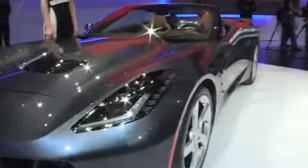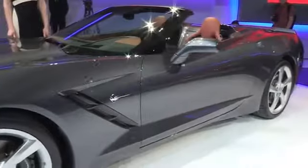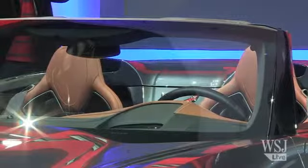This car features, for the first time, an all-electric top that can be lowered by the press of a key fob. The technology also allows the top to go up and down while the car is cruising at about 30 miles per hour.